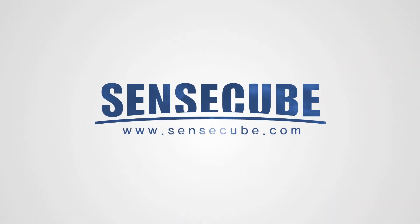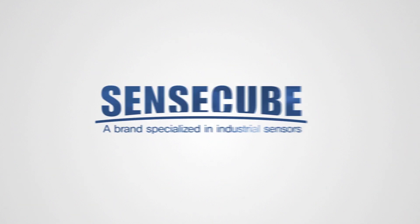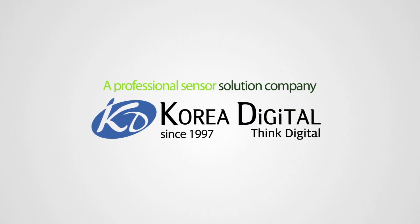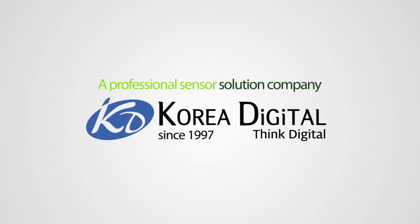A brand of high precision sensor with exceptional performance and control. SenseCube is a brand that specializes in industrial sensors. It is developed and manufactured by Korea Digital, a professional sensor solution company established in 1997.